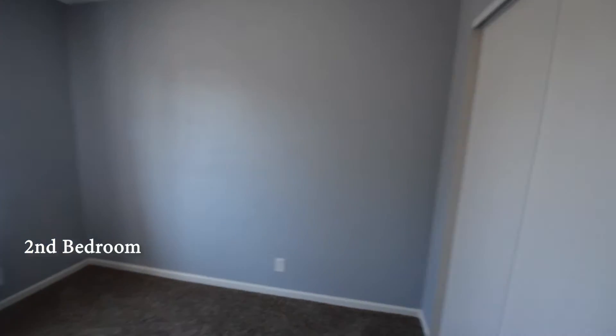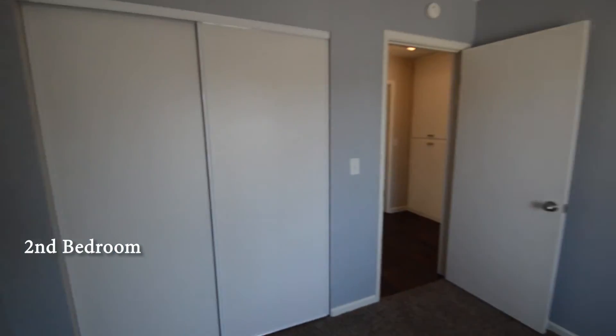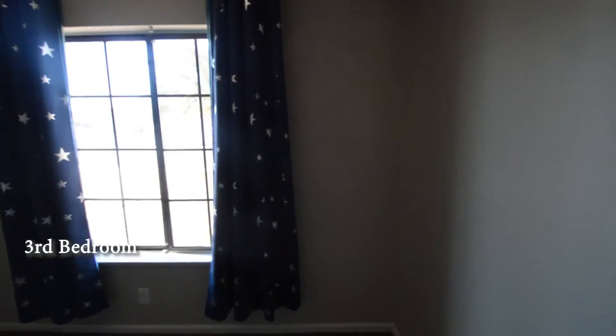The second bedroom has carpeting and drapes on the window. The third bedroom has carpeting and drapes on the window.